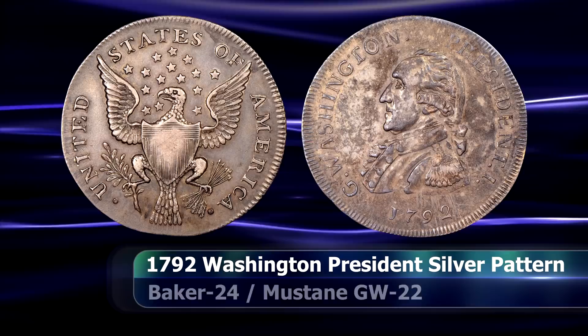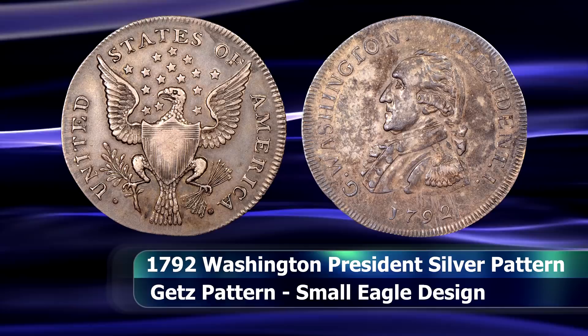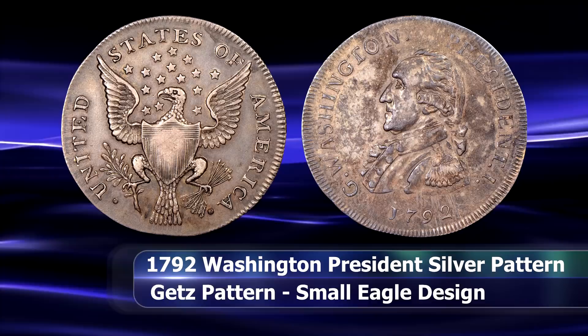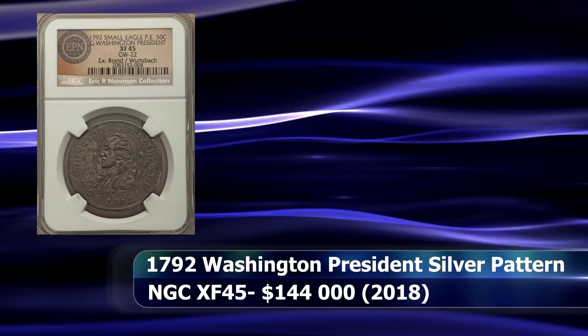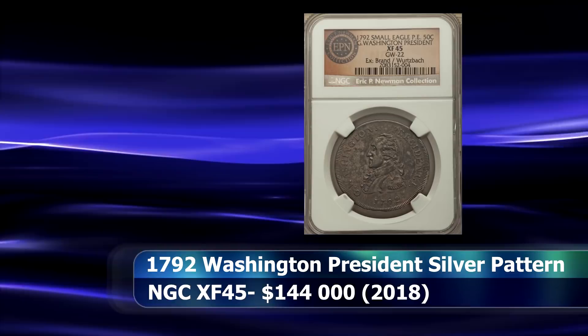In total, of the known population, 7 coins are currently in permanent museum collections, including the Smithsonian and the Colonial Williamsburg Foundation. This particular coin has the distinction of having once belonged to the Colonel Green and Newman collections. NGC graded the coin XF45 and it sold for a final price of $144,000.